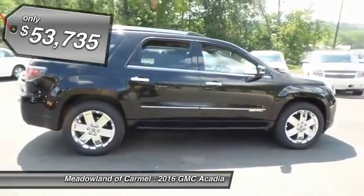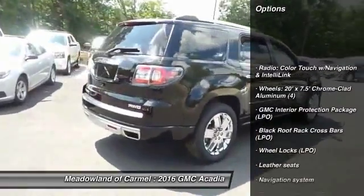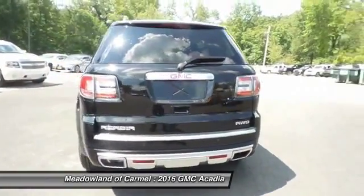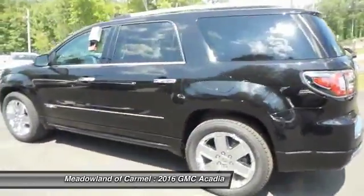Here are some of this vehicle's great options: all-wheel drive, remote engine start, traction control, xenon headlights, navigation system, Bluetooth, automatic transmission, cruise control, heated steering wheel, heated driver's seat.